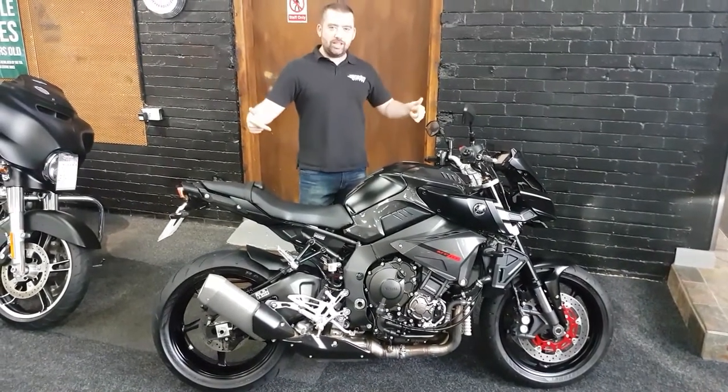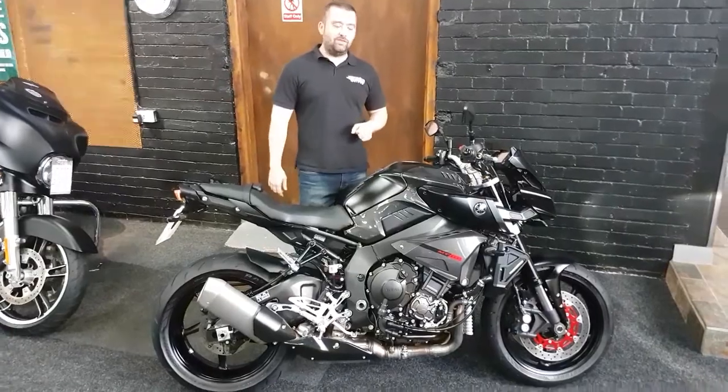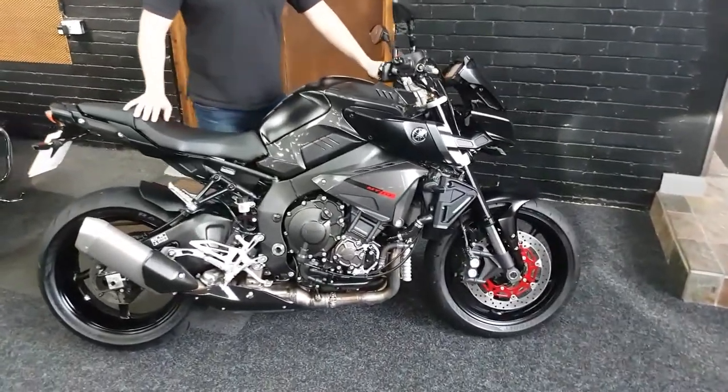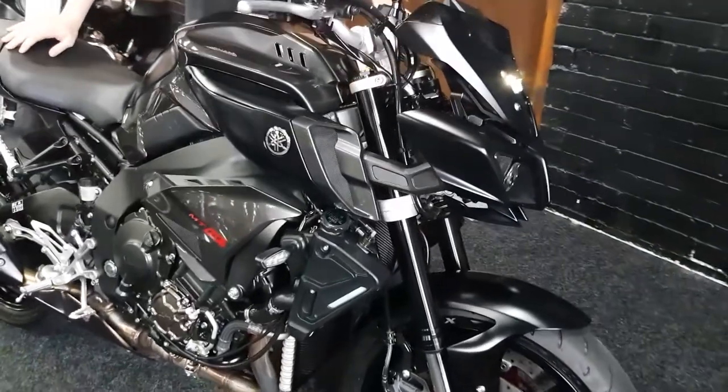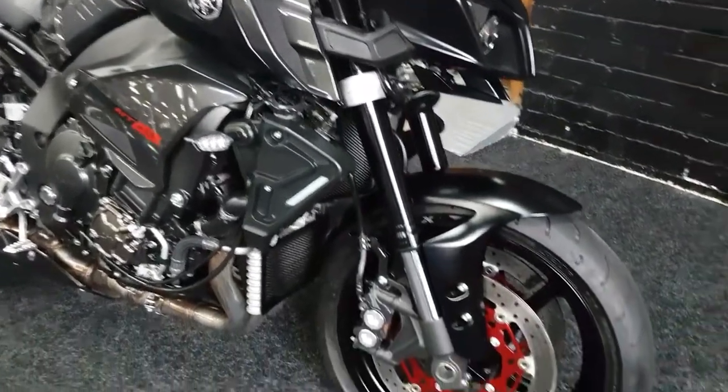What up bike fans? Look at this absolute animal we've got for sale today. Yamaha MT-10. So if you're looking for an R1 but with a bit more comfort, this is the absolute beast for you.